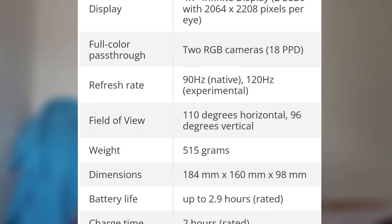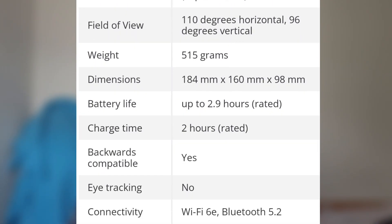It features full color passthrough with two RGB cameras. The refresh rate is 90 Hz native or 120 Hz experimental. The field of view is 110 degrees horizontal and 96 degrees vertical. The weight is 550 grams and dimensions are 144mm by 160mm by 98mm. Battery life is up to 2.9 hours with a two-hour charge time.